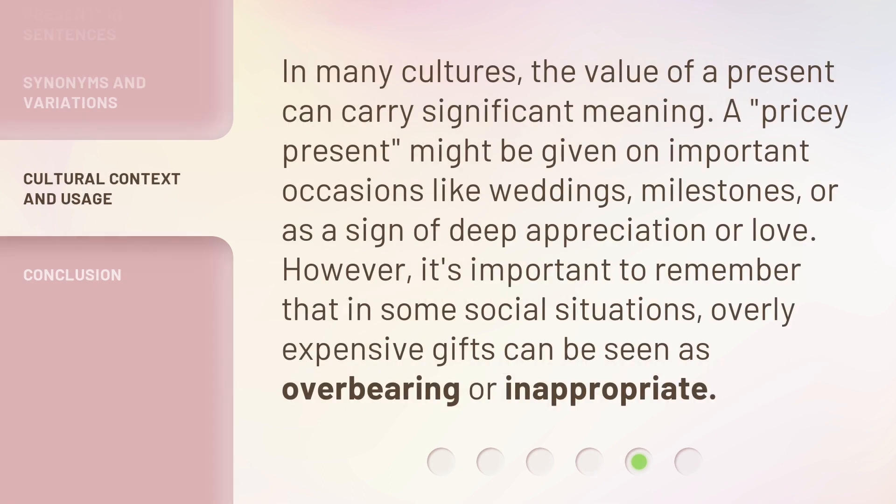In many cultures, the value of a present can carry significant meaning. A pricey present might be given on important occasions like weddings, milestones, or as a sign of deep appreciation or love. However, it's important to remember that in some social situations, overly expensive gifts can be seen as overbearing or inappropriate.